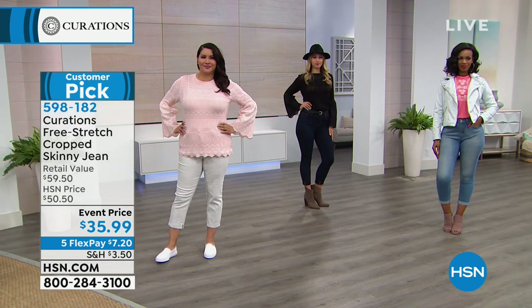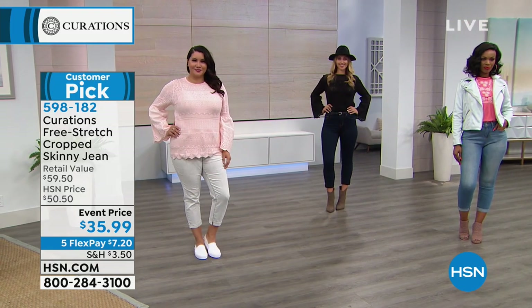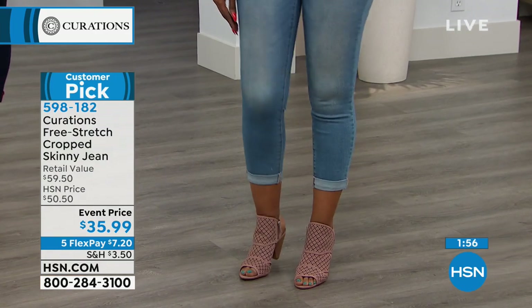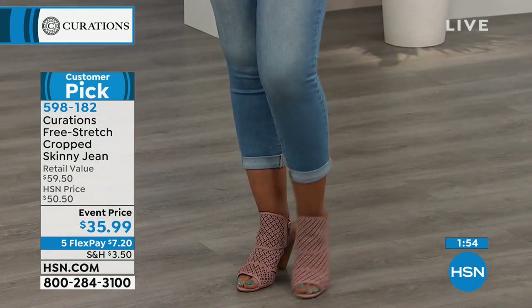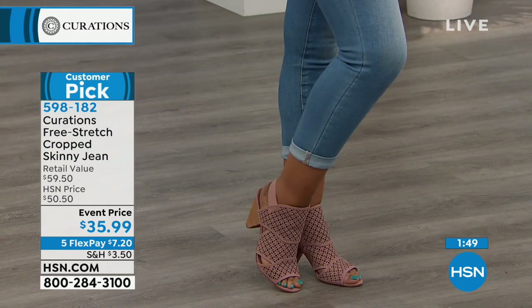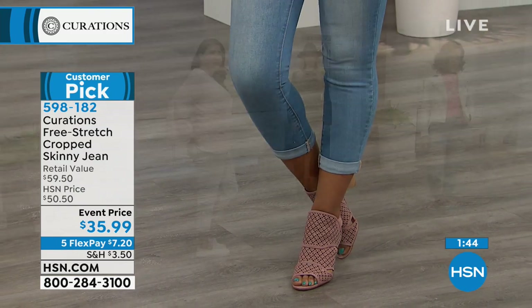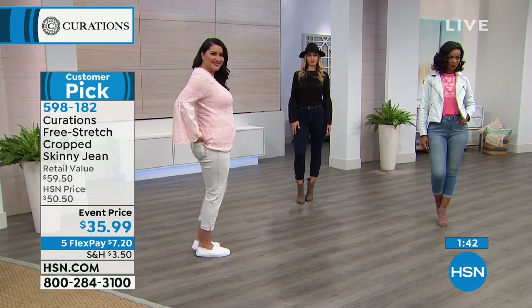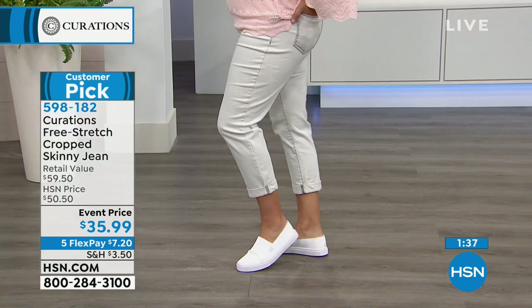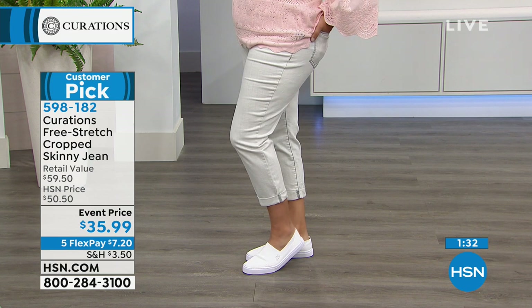You can wash these at home, tumble dry — no big deal. A crop pant is such a great addition because sometimes we don't feel comfortable wearing shorts. The crop length is a great alternative to a pair of shorts, or if you just want to try something different and don't want to do the skinny or the boot cut. It's a great way to show off just a little bit of skin depending on the shoe you're wearing.